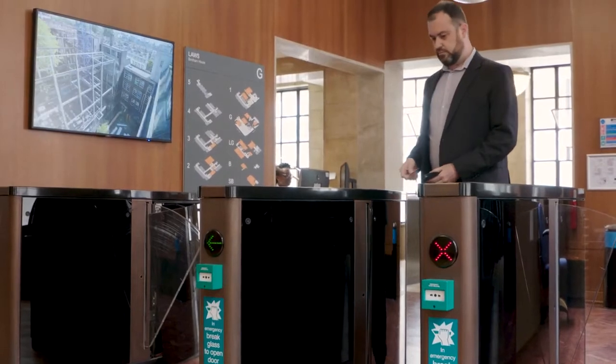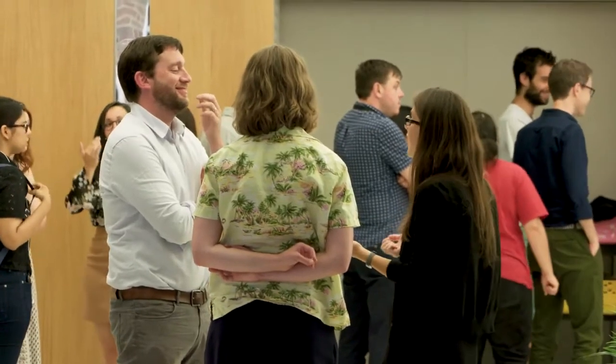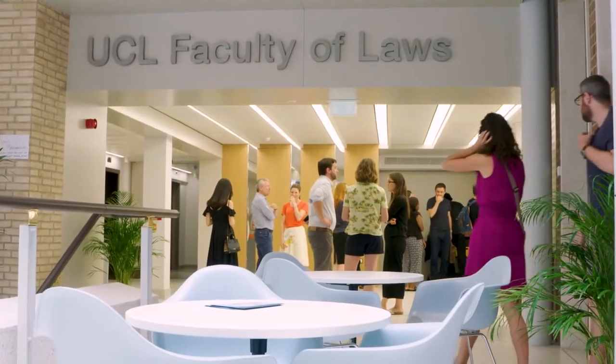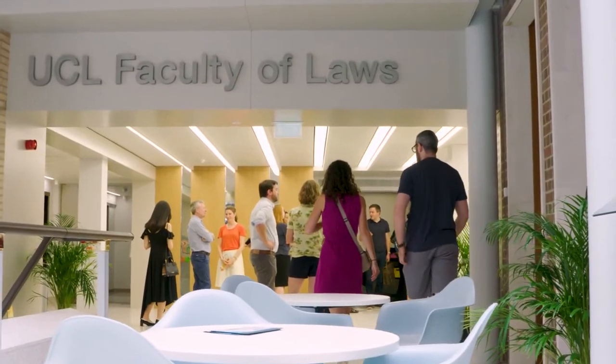We aim to provide a decision within six working weeks of receiving a completed application and references. It takes some time, as applications are considered by academic selectors who carefully look at your transcript, your personal statement, your written work, and your references before deciding whether to make an offer. If you have been made a conditional offer, you will need to ensure that the UCL admissions office are sent evidence that you have met the offer before the start of the programme. UCL will only permit students in possession of an unconditional offer to enrol on a programme of study.